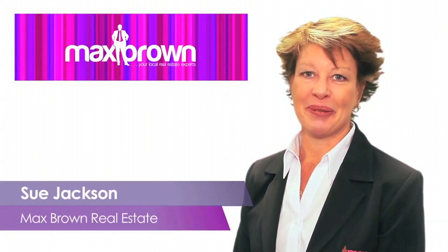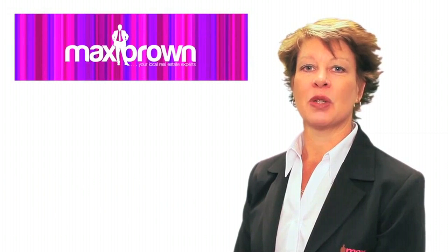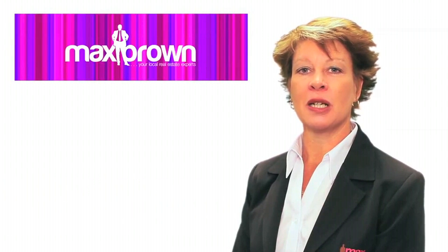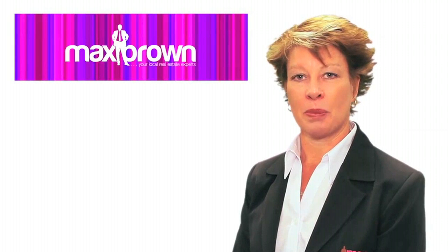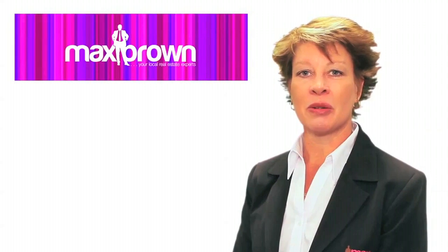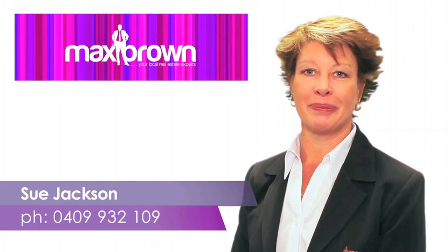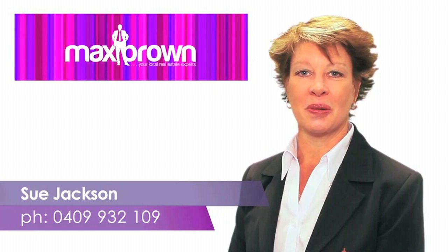Hello, I'm Sue Jackson from Max Brown. Thank you for viewing our video tour of this property. If you would like further information on this property or details on other properties we are currently marketing, please don't hesitate to contact me on 04 09 932 109. I look forward to speaking with you soon. Thank you.